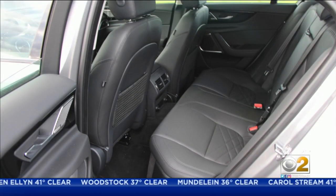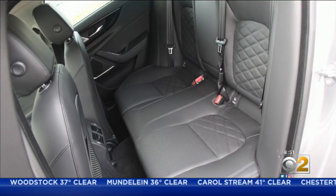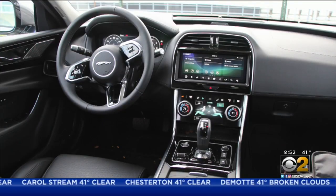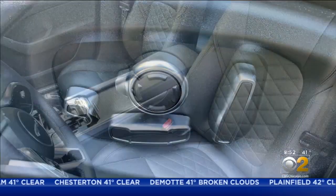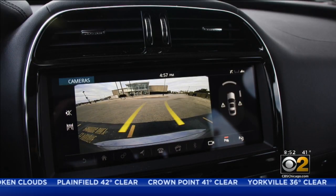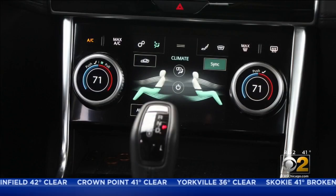Speaking of tight, we found the back seat on the tight side with little legroom for larger passengers. Up front, the cabin is comfortable. The 12-way power seats are fantastic, visibility is great, and there are glass display screens for everything from infotainment to climate.